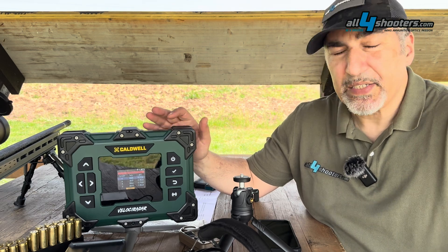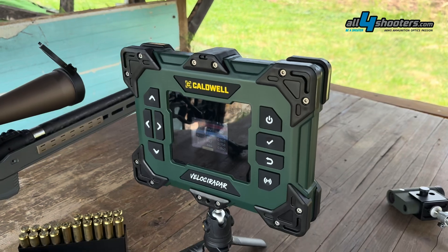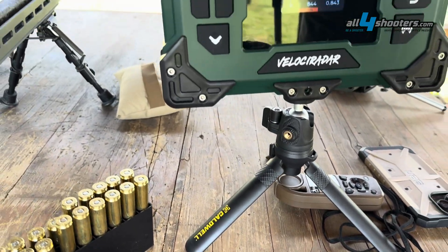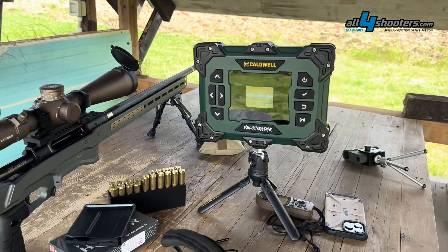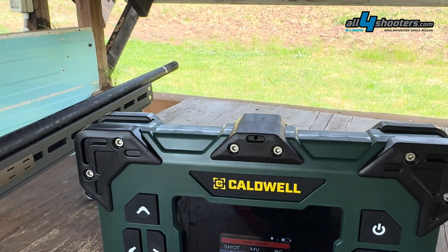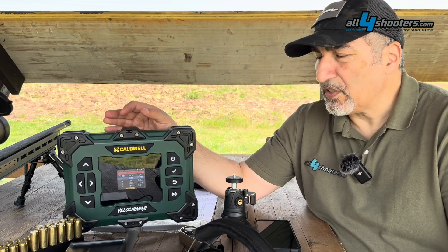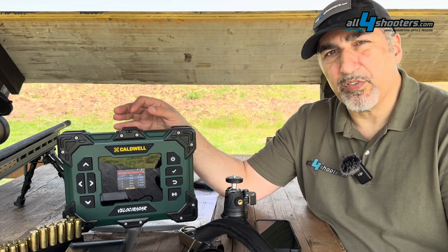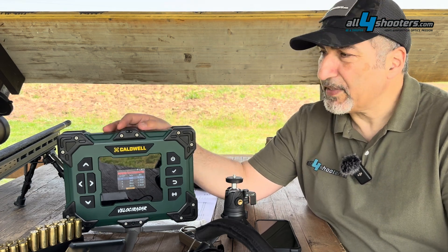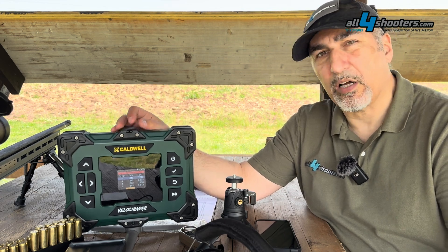The Velociradar is quite hefty, weighing about 1.3 kilograms. It comes with a decent tripod with a ball head, which is needed to aim the radar toward the target using the aiming device built on top. This is necessary because the narrow microwave beam must be constantly in the path of the bullet, achieved by aiming directly at the target.